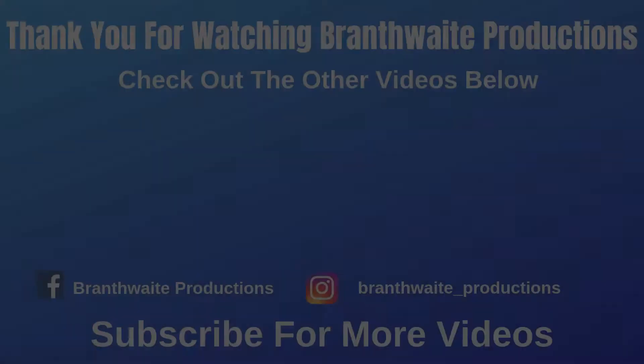I will be back next Thursday for another episode of Coaster of the Week. Until then, have a good weekend and I will see you in the next video. Bye for now! Check out Bramford Productions on Facebook and Instagram for more updates on the channel. Click on the Bramford Productions icon to subscribe, and check out all the other videos in the end screen below.